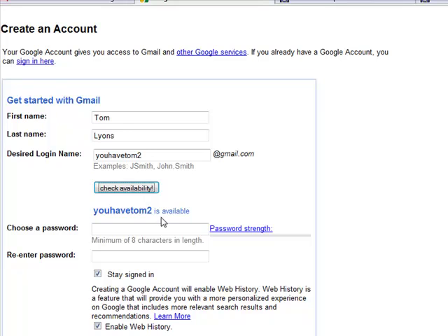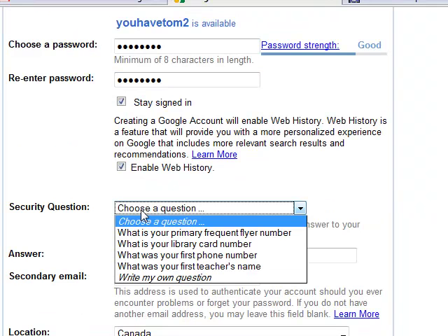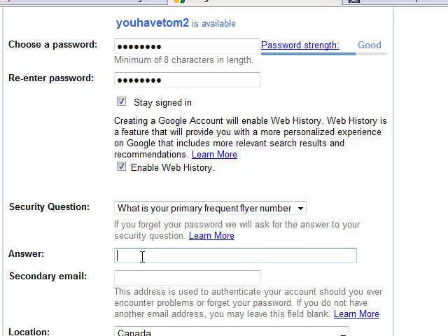I'll check my availability — it is available. I assign a password to it, and I can stay logged in. I can enable web history. I need to create a security question, so we're going to choose something like my frequent flyer card.